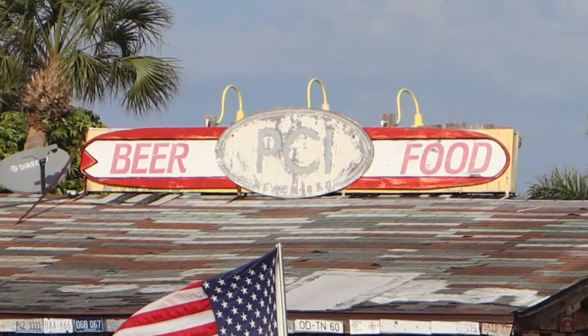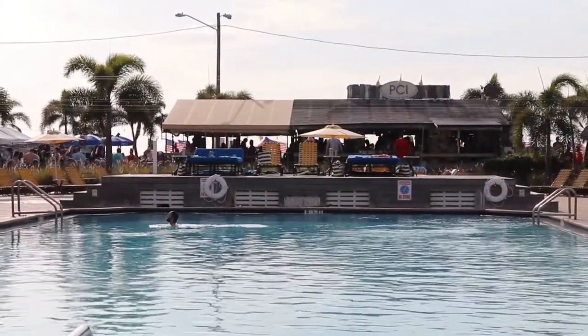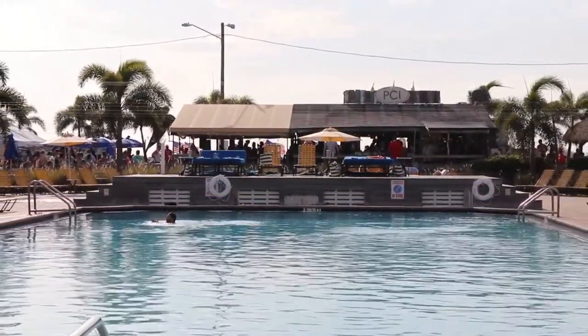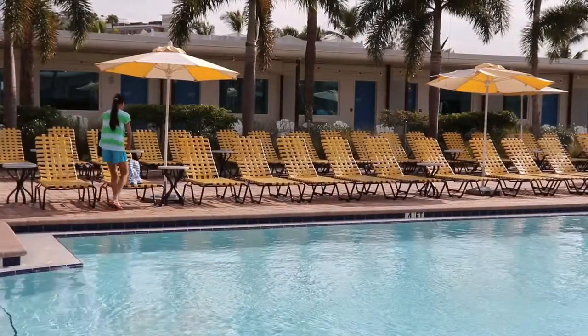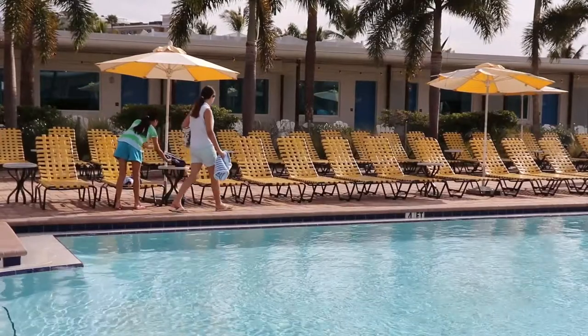With our lounge — the PCR bar which is right out on the beach — you get a lot of locals that come in, and we would check to make sure they had rooms here before we would give out towels, but there was still a way around it. People would stay here once and then come back every weekend with their key, so they were able to get towels. Since we've had Towel Tracker, that has virtually been eliminated.